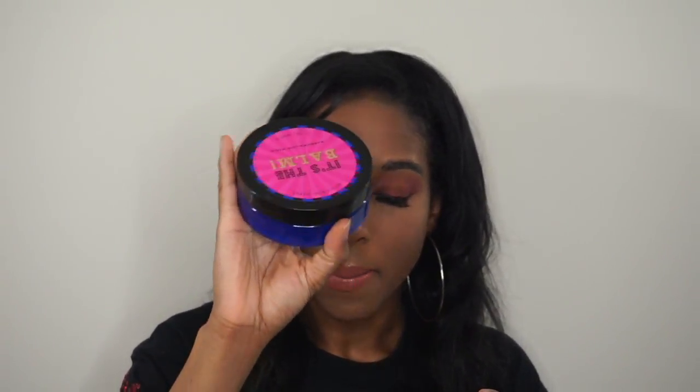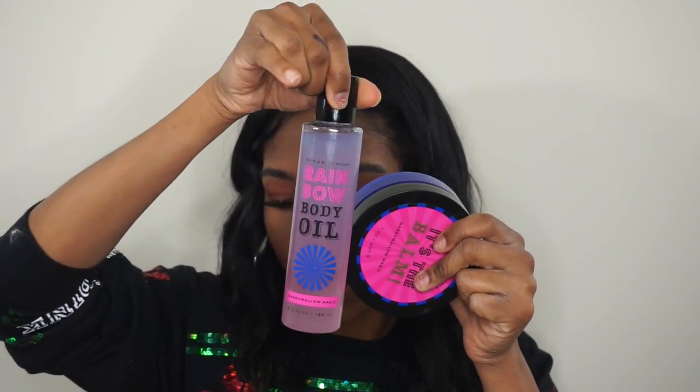The next body item is the It's the Bomb Marshmallow Magic body butter. It's really cold outside and your skin gets dehydrated, so I figured a body butter — which is super thick in consistency — would moisturize the skin really well and absorb even better. So I did pick up this body butter from that collection.